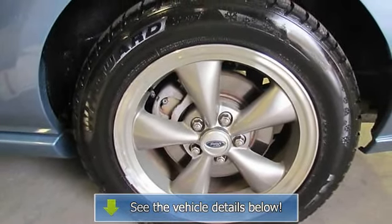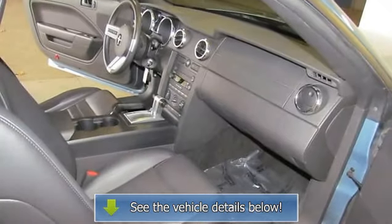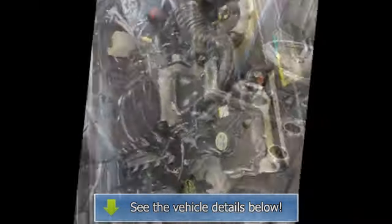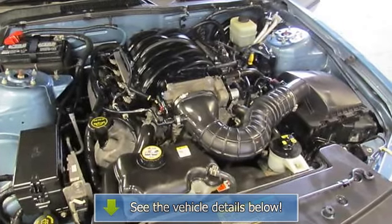Certified. Comes with a Carfax Vehicle History Report with a full buyback guarantee and a minimum of a 6-month, 6,000-mile nationwide powertrain warranty. Priced under Kelly Blue Book for a tremendous value.